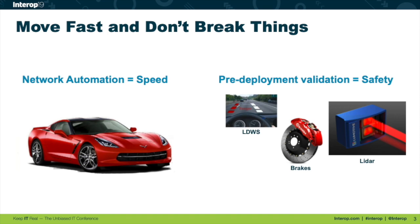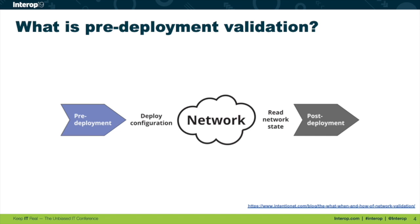How do we move faster in the network world, react quicker to application and business needs, but do it safely so we're not getting that 2 a.m. call saying something's busted with the network? Pre-deployment means before we deploy a change, before we touch the network, we undertake these validation tasks. I also want to do post-deployment validation, but today I specifically want to talk about pre-deployment validation.